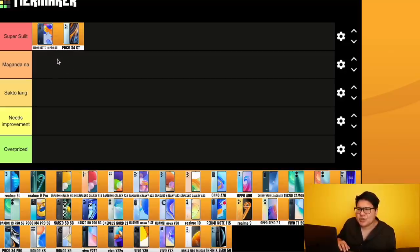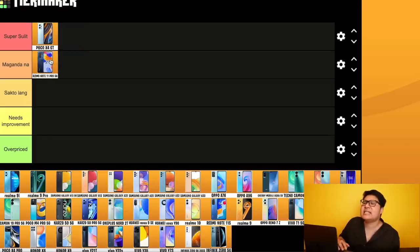With that as reference — the Poco X4 GT — looking at the Redmi Note 11 Pro 5G with its Snapdragon 695 5G, it looks weak by comparison. For me, it's just good — 'maganda na lang.' That's how competitive this price range is.